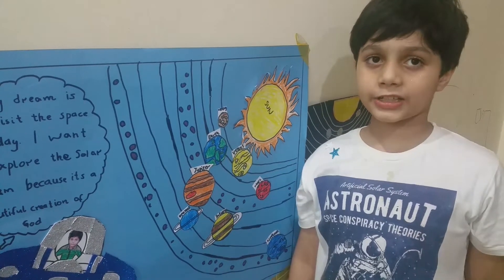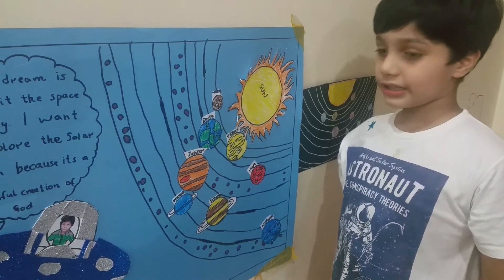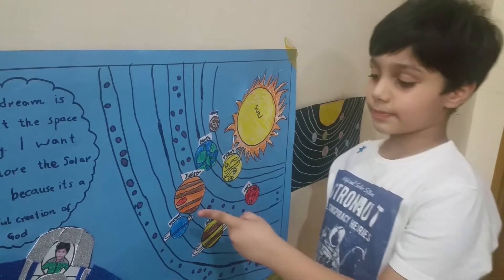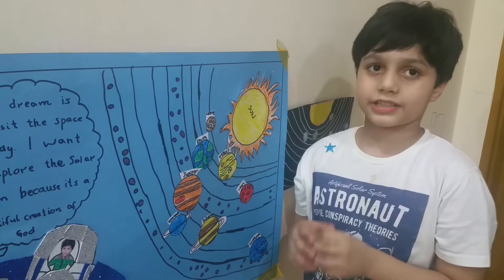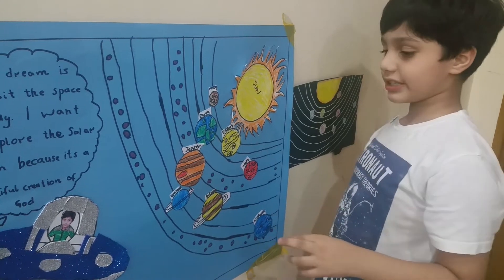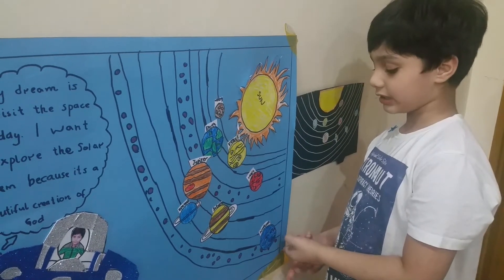The whole Jupiter can fit 1,300 Earths inside it. The next planet is Saturn. Saturn has 62 moons and it has rings. It is yellow and brown in color. The next planet is Uranus. It has rings like Saturn and it is the coldest planet. It has 27 moons. The next planet is Neptune. Neptune is the windiest planet and it has 14 moons. It is dark blue in color.